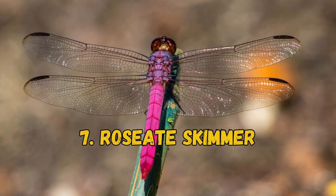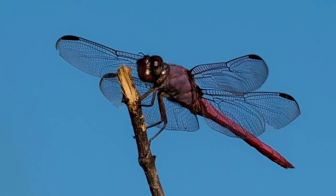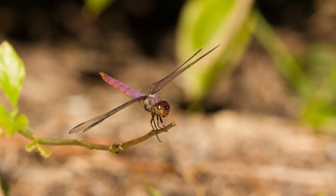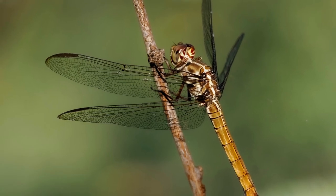7. Rosy It Skimmer. This dragonfly is native to North and South America, where it is relatively common. The males feature a rosy pink color, while the females are orange and brown. Mating and climate are the primary reasons for the males' bright colors.